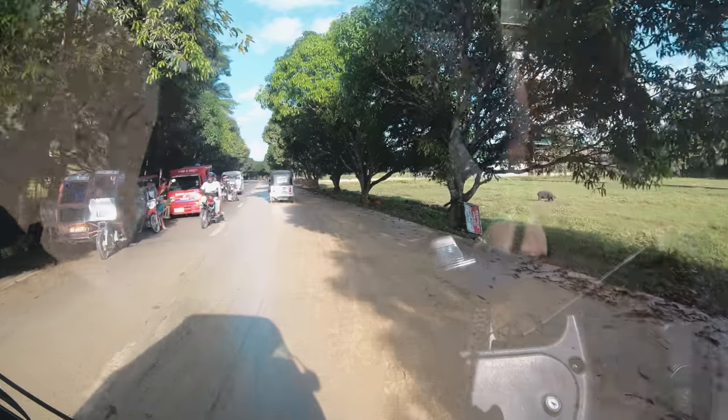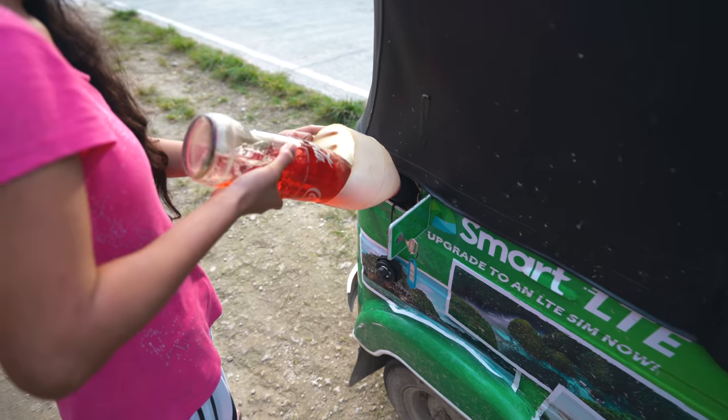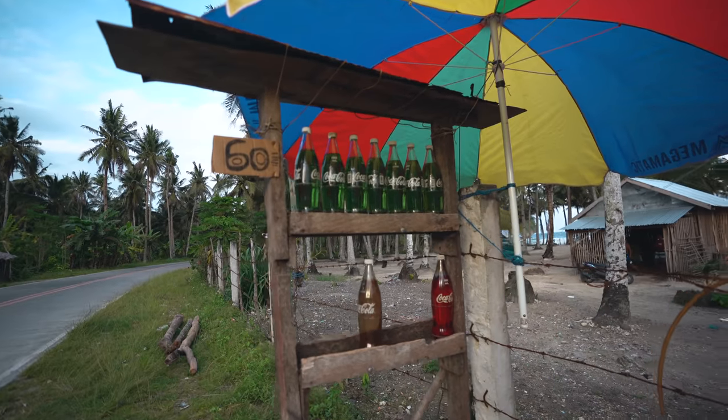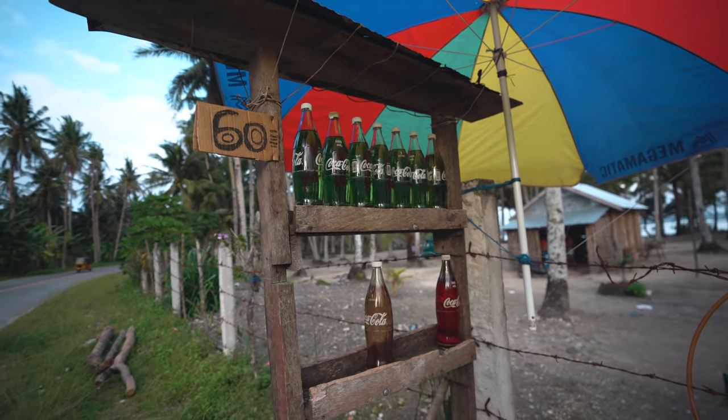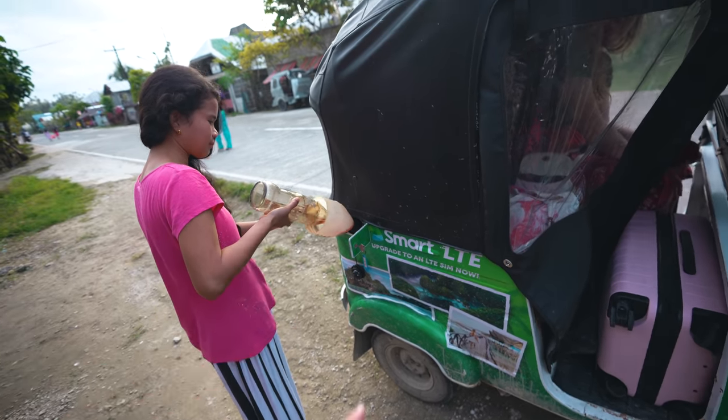We're just stopping to get gas, and there are no gas stations up in this part of the island. So this is what you do — you find a person that has a bunch of Coke bottles full of gasoline, and you buy them by the liter. They dump them in right there and then you're back on the road. Usually about 60 pesos per liter.